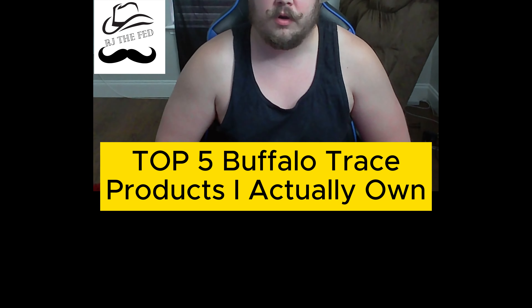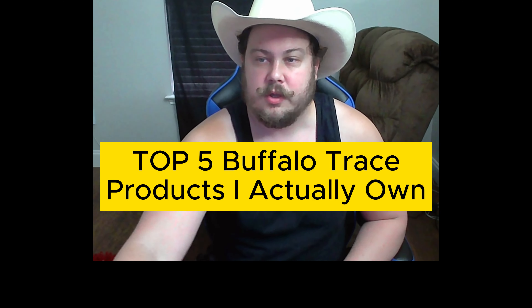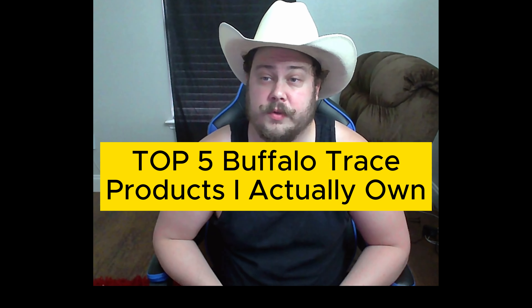Howdy guys. Today we're going to be going over our top five bourbons from the Buffalo Trace lineup, going in order from lowest to top.